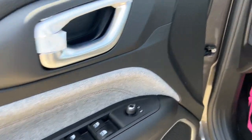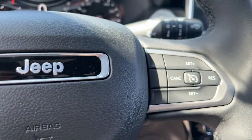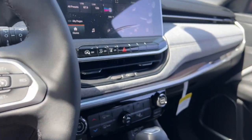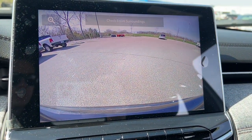Apple CarPlay and or Android Auto. Keyless entry. 4x4. Heated mirrors. Satellite radio. Fog lamps. Backup camera. Electronic stability control. Aluminum wheels. Heated front seat.